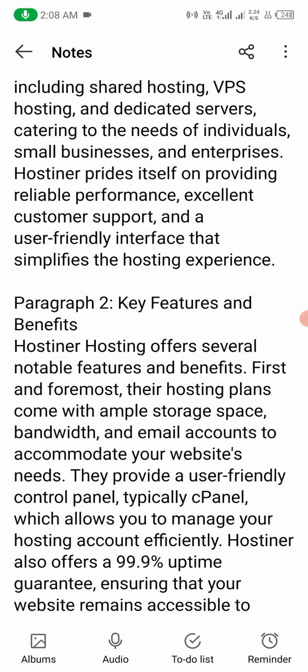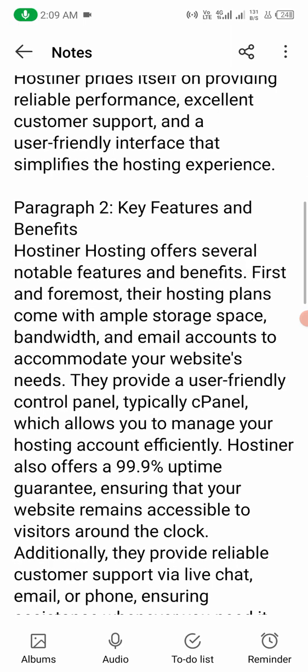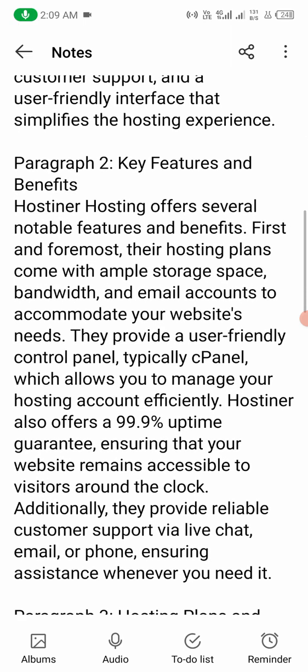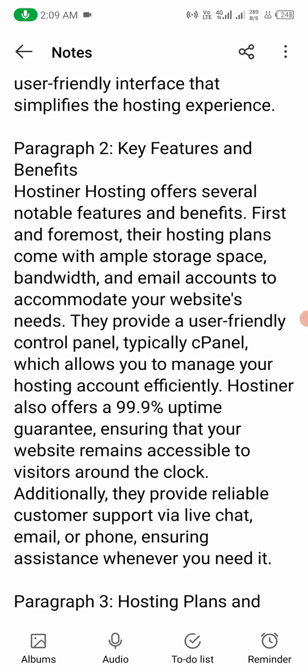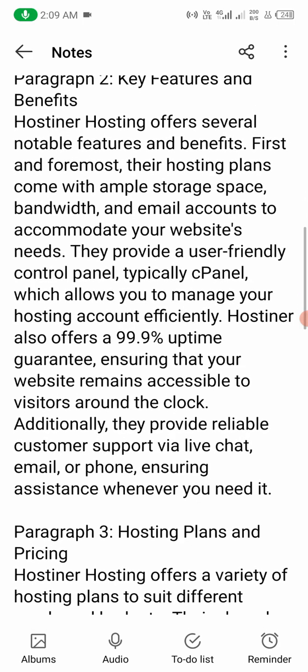Number two: Key features and benefits. Hostiner hosting offers several notable features and benefits. First and foremost, their hosting plans come with ample storage space, bandwidth, and email accounts to accommodate your website's needs. They provide a user-friendly control panel, typically cPanel, which allows you to manage your hosting account efficiently.